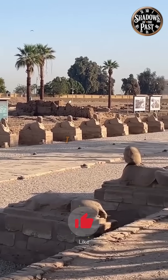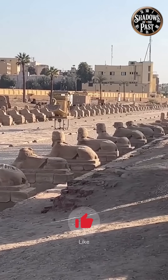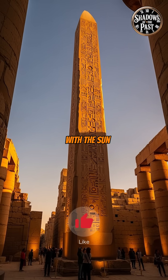Once at the Nile, these giant monuments were loaded onto special barges and sailed to their destination. Then, with ramps and manpower, they were raised into the sky, perfectly aligned with the sun.